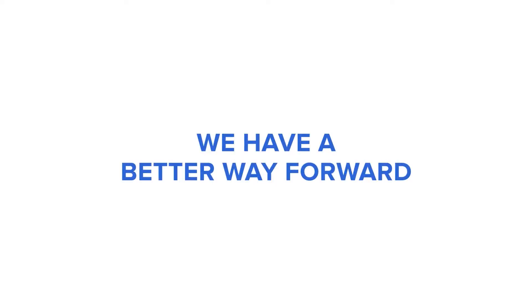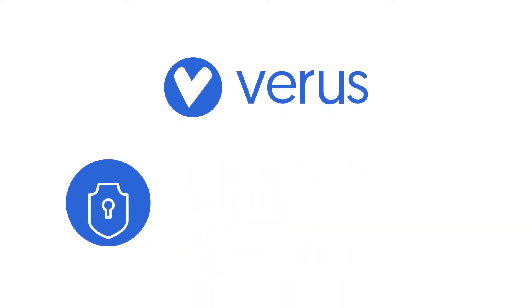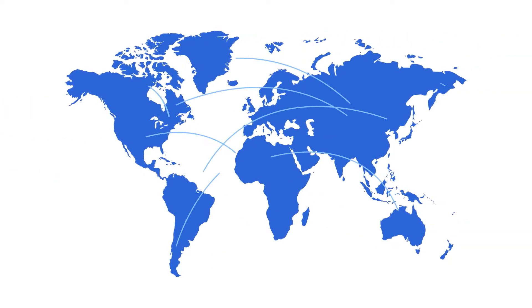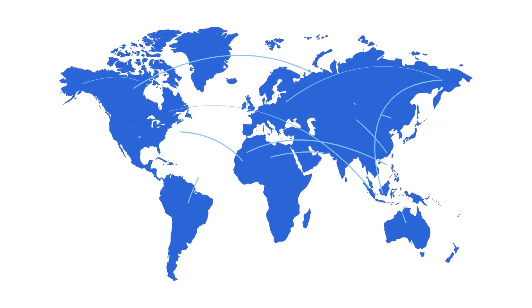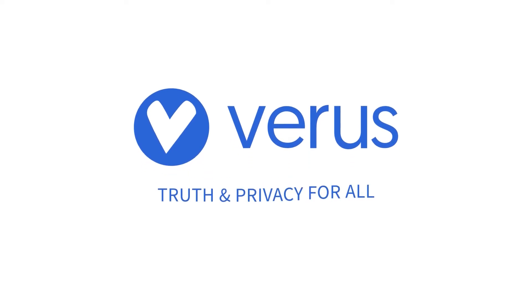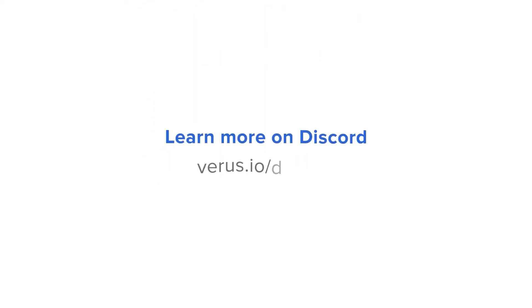The next evolution in decentralized tech is here. Verus is a truly free, open-source blockchain protocol designed for privacy, safety, open participation, and unlimited scalability. Decentralized financial and communications tech that can scale to a new internet of value and data exchange. Build with us. Verus — truth and privacy for all. Learn more and join the conversation on Discord.